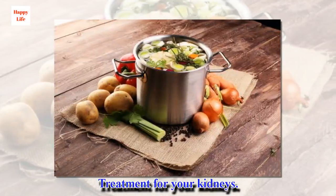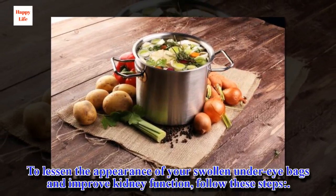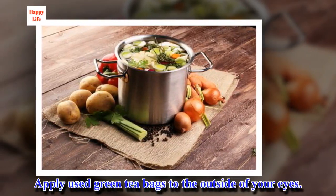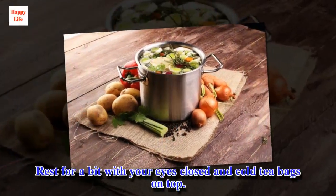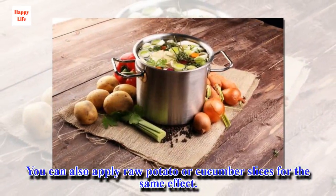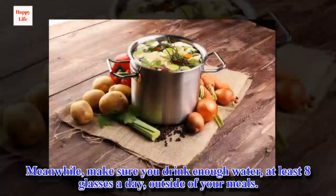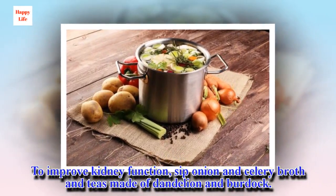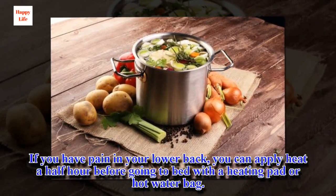To lessen the appearance of your swollen under-eye bags and improve kidney function, follow these steps. Apply used green tea bags to the outside of your eyes — these can be tea bags saved in the freezer to get the benefits of the cold as well. Rest for a bit with your eyes closed and cold tea bags on top. You can also apply raw potato or cucumber slices for the same effect. Meanwhile, make sure you drink enough water outside of your meals. To improve kidney function, sip onion and celery broth and teas made of dandelion and burdock. If you have pain in your lower back, apply heat a half hour before going to bed with a heating pad or hot water bag.